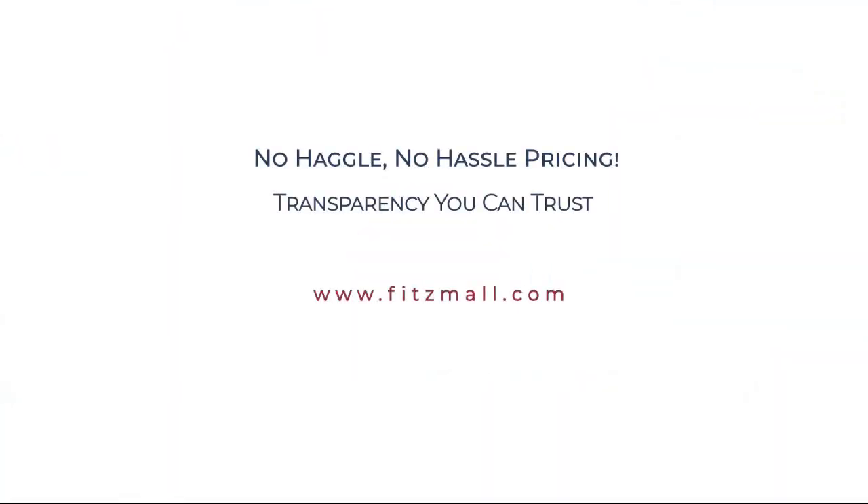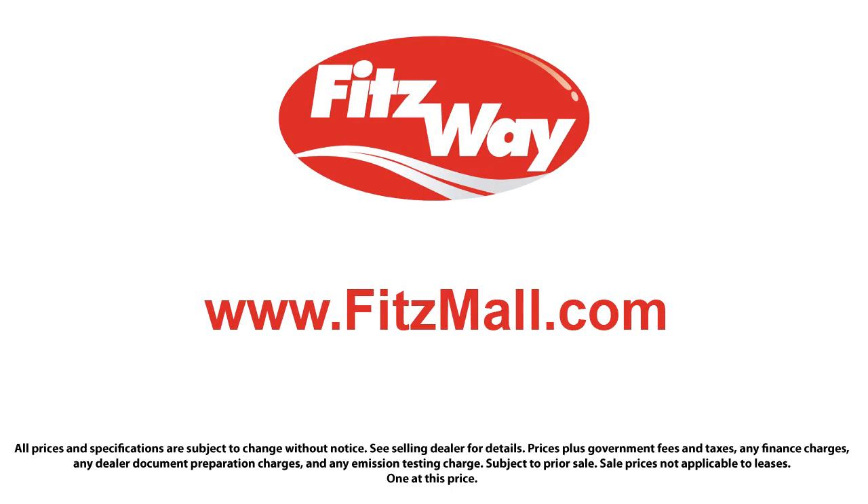Fitzgerald Auto Malls is the first and only auto dealer group in North America to have achieved the ISO certification. So you can buy with confidence knowing that you're in the best possible hands. The Fitzway puts the customer first with honesty, respect, and a total commitment to customer satisfaction. That's The Fitzway.